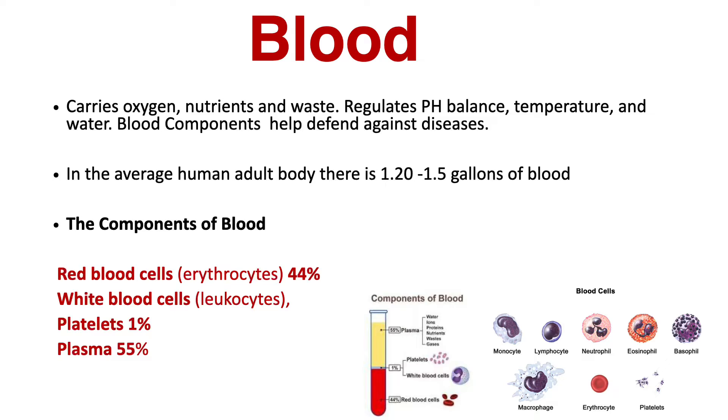Blood regulates pH balance, temperature, and water. Blood components such as leukocytes help fight against diseases. In the blood, you will find red blood cells, which make up about 44%; white blood cells, which make up less than 1%; platelets, which are also about 1%; and plasma, which makes up the majority of blood at 55%.